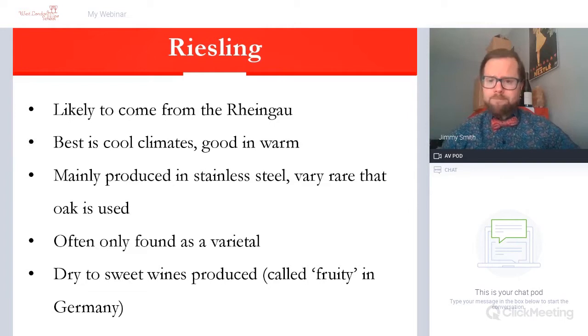So Riesling first up. Riesling is, as suggested, very likely to come from the Rheingau zone, which is within Germany. Riesling's home is Germany — it's had a good six, seven hundred years of documented history from that area. So we know it's kind of German in origin, and then spreading across Europe and eventually into the new world.